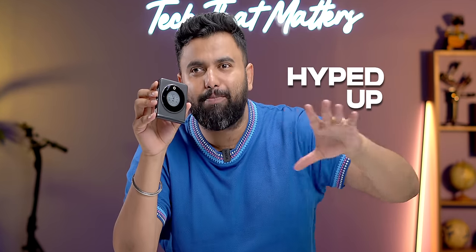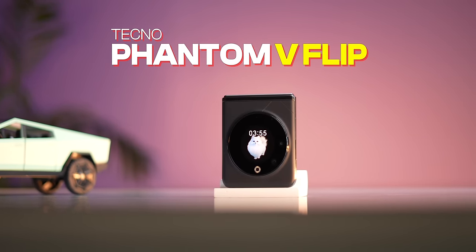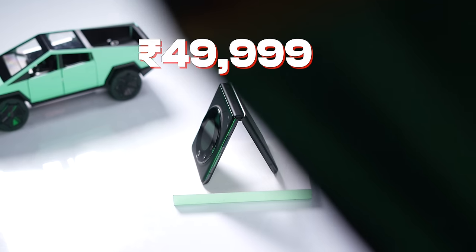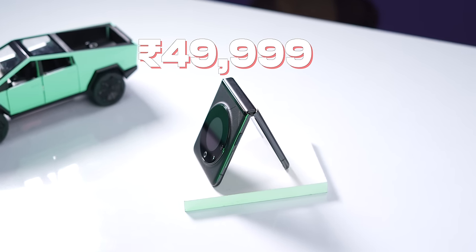This new flip phone has been all hyped up because it brings the foldable flip phone form factor to a price we haven't seen before. I'm talking about the new Tecno Phantom V Flip, launched in India at Rs. 49,999 for a limited period — really good pricing for a premium flip phone. Note that this pricing is without any bank discounts or offers; 50k is the real price. When I heard it I was like, how are they doing this? Is there any catch? Let's go into detail.